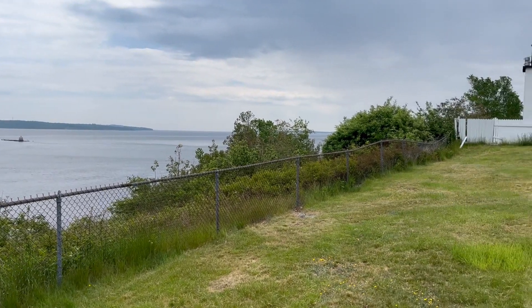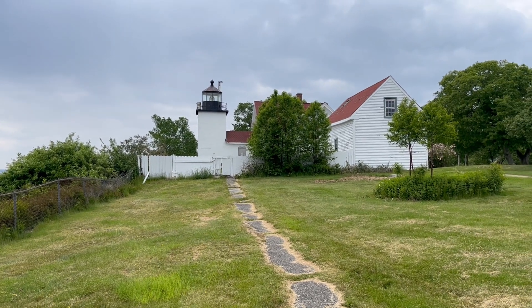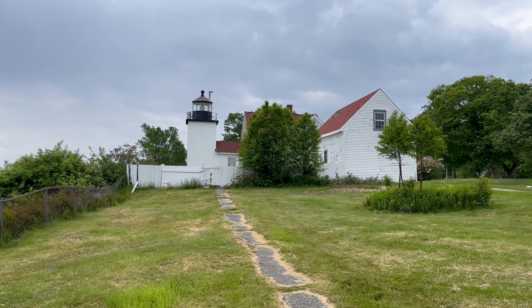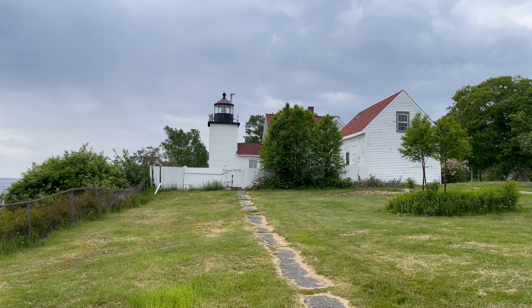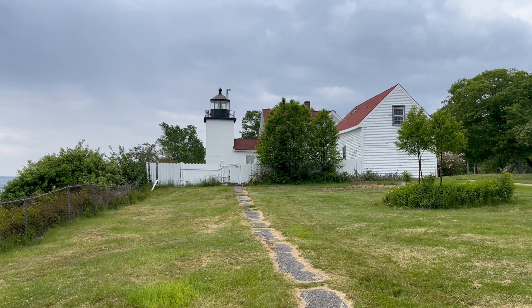The lighthouse itself is located now in Fort Point State Park, and Fort Point and the State Park take their name from a Revolutionary-era fort that was built here by the British shortly before the Revolution, and destroyed by local colonists to keep the British from occupying it during the Revolution.